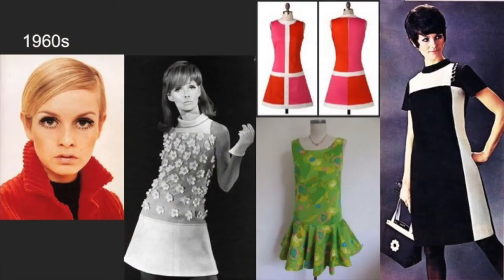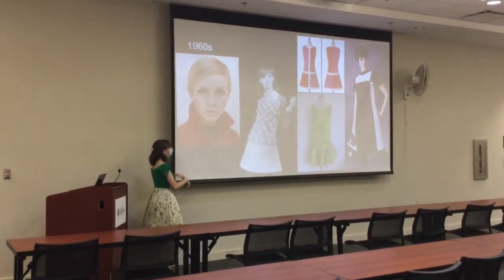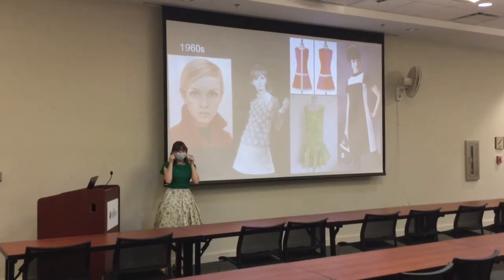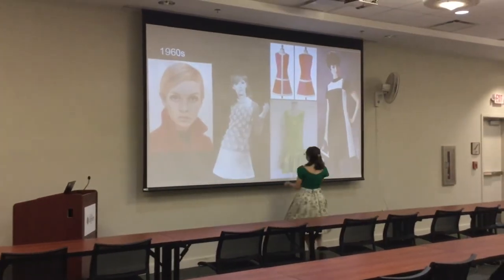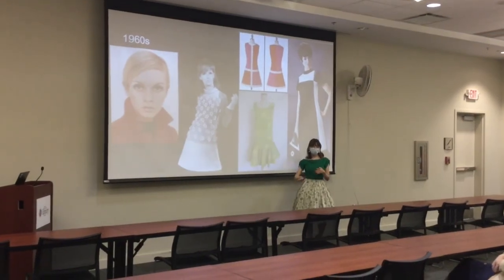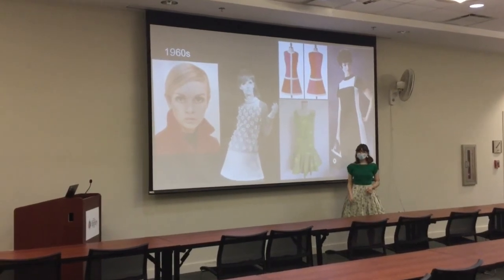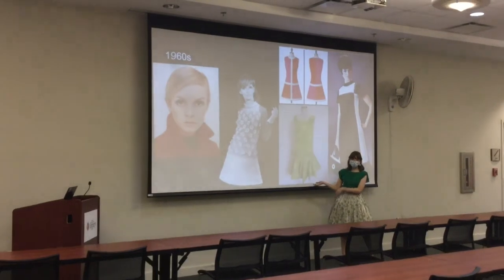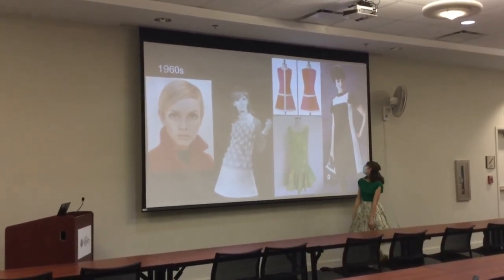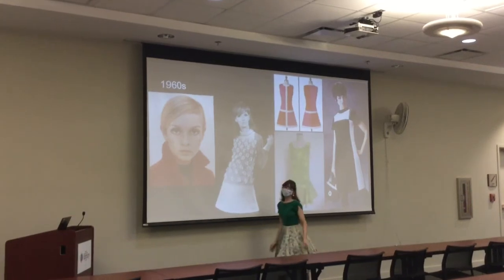In the later 1960s, this is the mod look, which is short for modern. A huge fashion influence at the time was Twiggy — think the dramatic eyeliner under the eyes. It also features the drop waistline. This kind of introduces the 40-year rule, where around every 40 years trends will come back. 40 years from the 1960s brings you back to the 1920s — hence drop waistlines. Some dresses don't really technically have a waistline, but it's kind of implied.